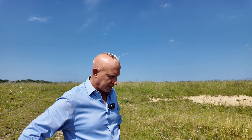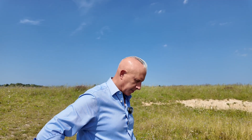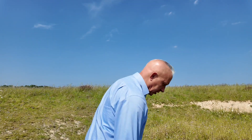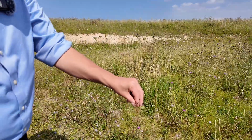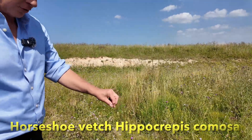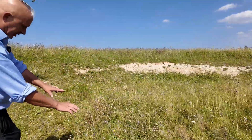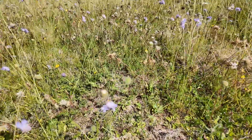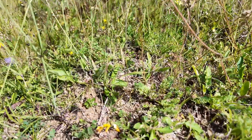The chalk hill blues are dependent on horseshoe vetch and the ant populations. The horseshoe vetch is currently not in flower, but those are the seed pods of the horseshoe vetch, which is the food plant for the chalk hill blue — a really important component. And if you come around here, you can see the ant hills that have been created over time. If you sit down for long enough you'll be covered in them.